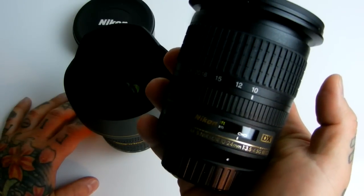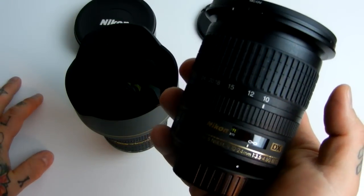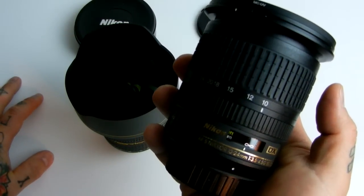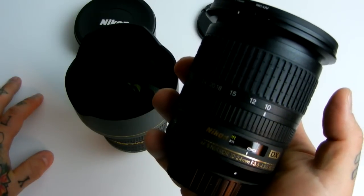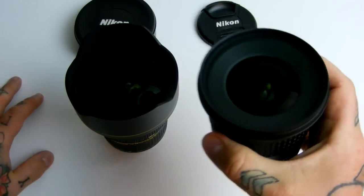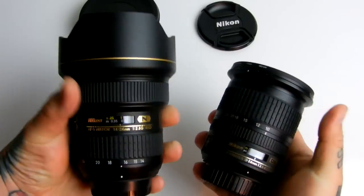For surrounding real estate shots, having either one of these lenses is a necessity, and they're an easy tax write-off. The cost is essentially irrelevant because these lenses will easily pay for themselves in no time and they're tax write-offs anyway — so who cares about the price? This is one of those times where I can actually say who cares about the cost. These are the two lenses to get.